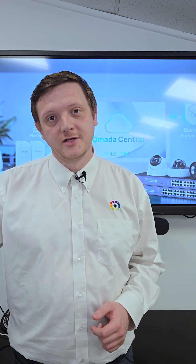Experience it yourself with our Armada Central demo kit, exclusive to MAST. Let's go check it out.